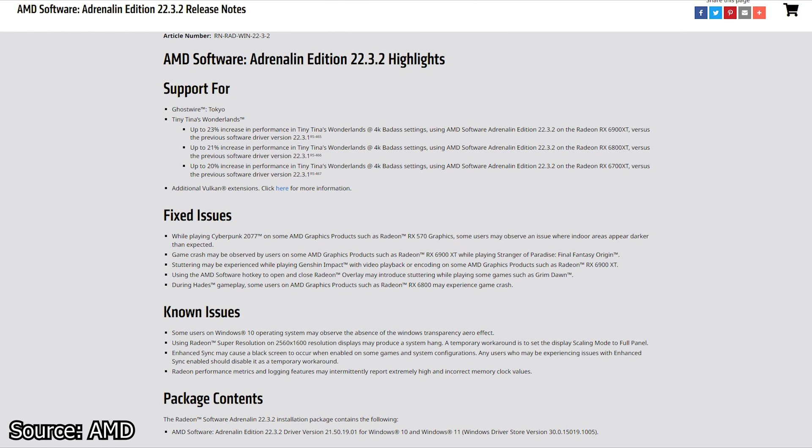We continue with AMD and the latest graphics card drivers, now at version 22.3.2. Keep in mind that this driver is a beta release, so some issues might be present. This driver release brings full support and performance optimizations for two video games: Ghostwire: Tokyo and Tiny Tina's Wonderlands. In fact, this driver is advertised to deliver up to 21% increase in performance in both games with the RX 6700 XT, RX 6800 XT, and RX 6900 XT graphics cards.